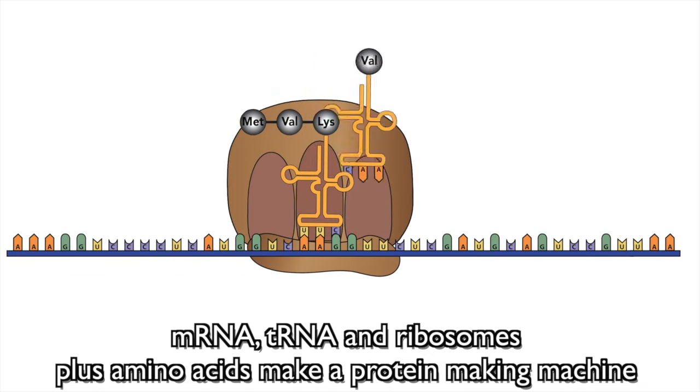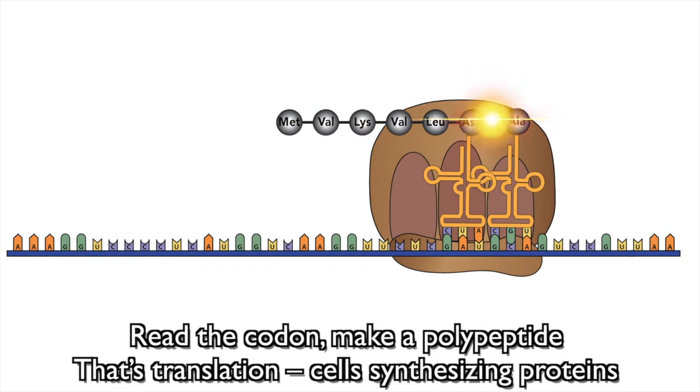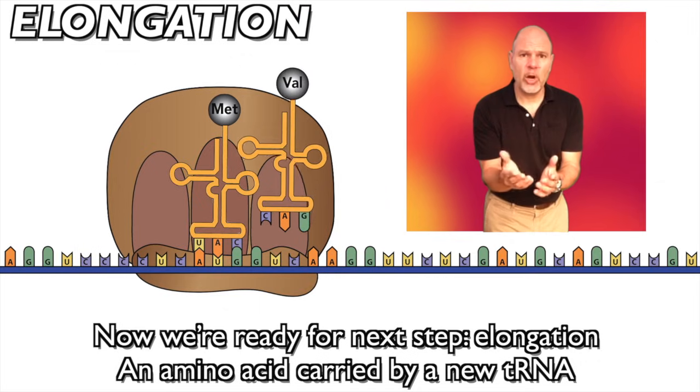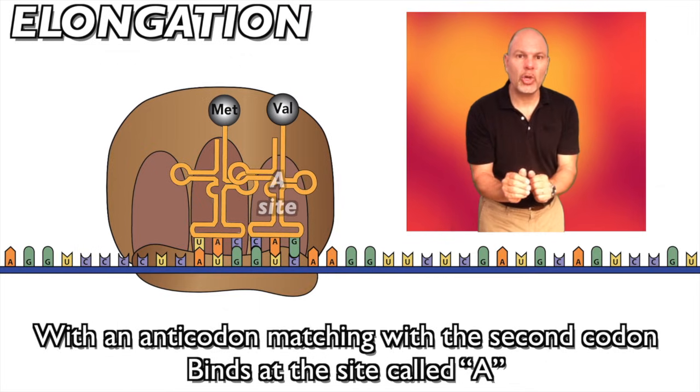mRNA, tRNA, ribosomes plus amino acids make a protein-making machine. Read the codon, make a polypeptide — translation! Cell synthesized proteins. Now we're ready for the next step: elongation. An amino acid carried by a new tRNA, with an anticodon matching the second codon, binds at the site called A.